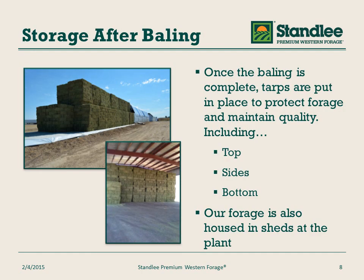Once the product has been cut and baled, it is then stored either in sheds or in the fields. To protect them from the weather, we make sure that the product is fully tarped, including the tops, the sides, and also the bottom. We also house our product in sheds. This ensures that weather stays off of our product and the product is maintained at a high quality standard.